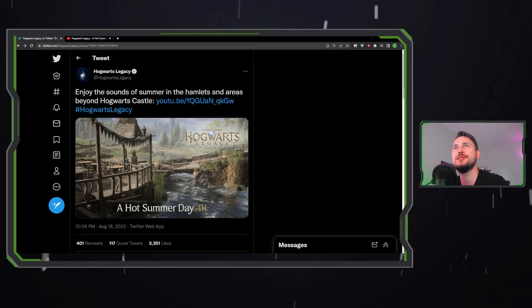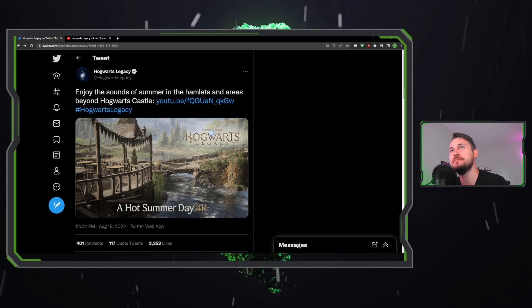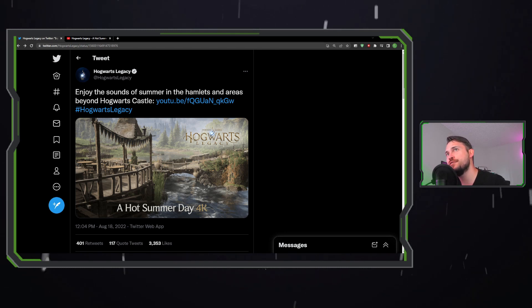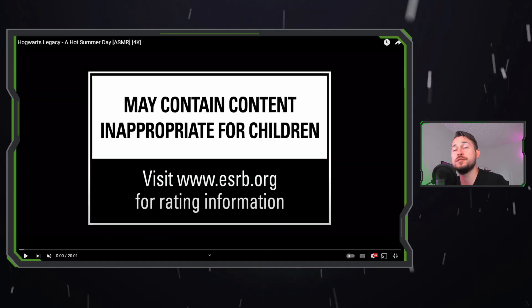Welcome back to the channel. Today we're looking at the newest ASMR video from Hogwarts Legacy. They just tweeted this out not too long ago saying 'enjoy the sounds of summer in the hamlets and areas beyond Hogwarts Castle,' and the title of the video is called 'A Hot Summer Day 4K.'